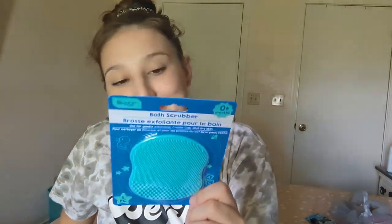I got this bath scrubber for the next baby. I had the name-brand one for Izzy and absolutely loved it, but they're kind of expensive. This is the same thing — it's even the same color. Izzy had cradle cap, so I figured why not just pick it up to use with this baby.